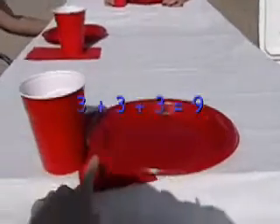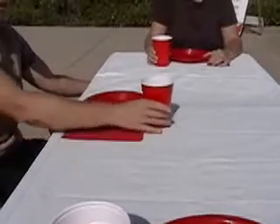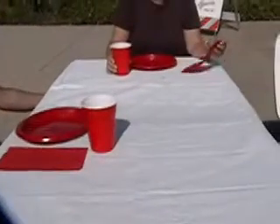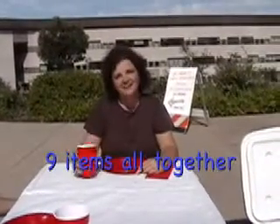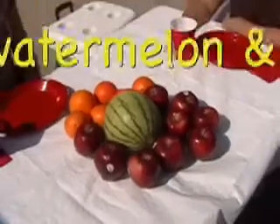We have one, two, three, four, five, six, seven, eight, nine. There are nine items all together. We have our food, and we're ready to eat.